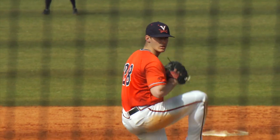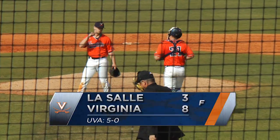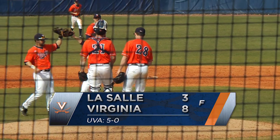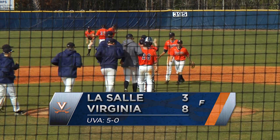Kevin Daugherty, he's ready to work once again. 2-2 pitch, a wave and a miss. He got him on strikes to lock down this game as Daugherty retires all six guys he faces as Virginia takes it 8-3 over LaSalle to go to 2-0 this weekend and 5-0 to start 2015.